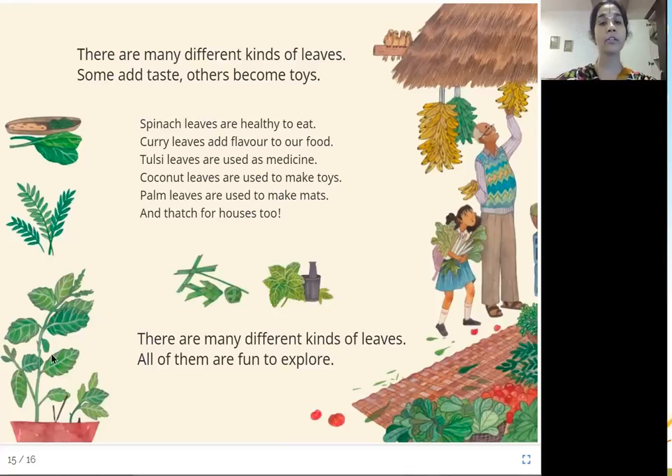The divine tulsi leaves are great for preparing medicines — even for a cough and cold, tulsi is recommended. Coconut leaves are used to make toys, and palm leaves are used to make mats and thatch for houses. There are various kinds of leaves and they have various kinds of uses.